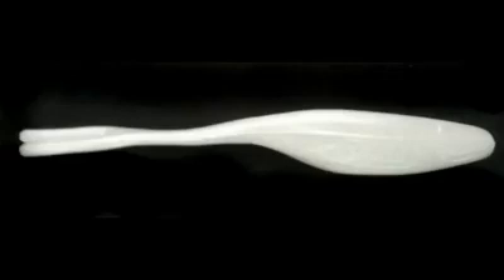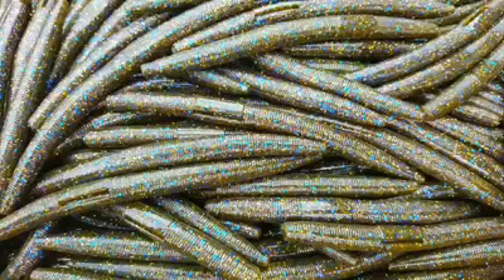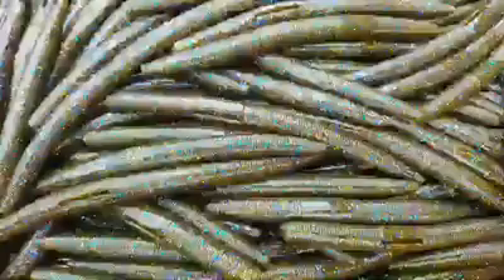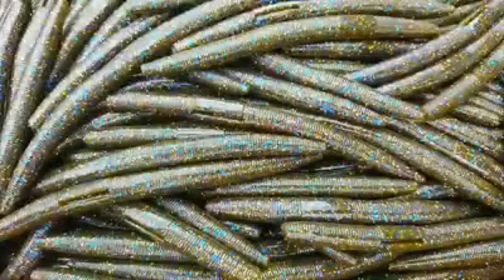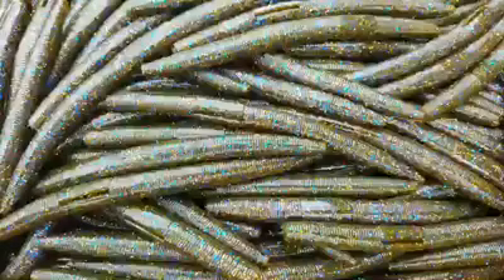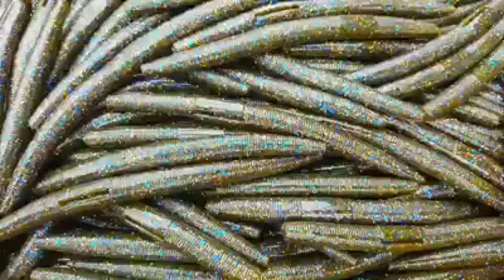This bait also comes in a 5-inch size as well, and you can go to my website — we'll give you the web address in a second. A couple of other new things we've got coming out are some new sick worms. As you can see on the screen, this is our new color 'Tilapia Magic,' and this bait is really awesome. It's wild — when you put it in the water and catch a fish on it the first time, you're like, 'That thing really works!' I'm pretty impressed with it.